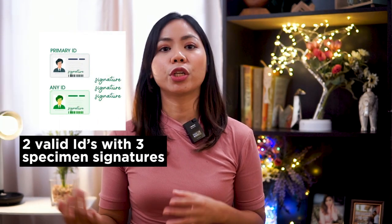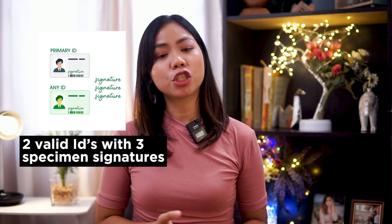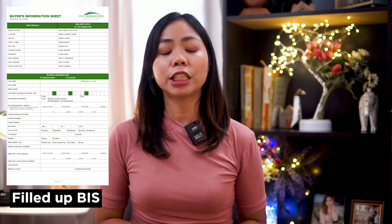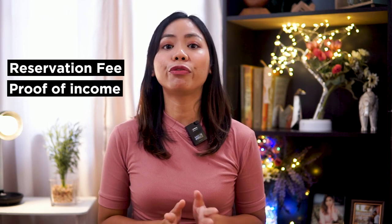So step number one: reserve your unit. First, you will need to submit your client's complete reservation requirements — two valid IDs with three specimen signatures, TIN verification slip, TIN ID or NAPI or document reflecting your TIN, filled up buyer's info sheet, reservation fee of ₱20,000 to ₱30,000 depending on the unit, and proof of income.